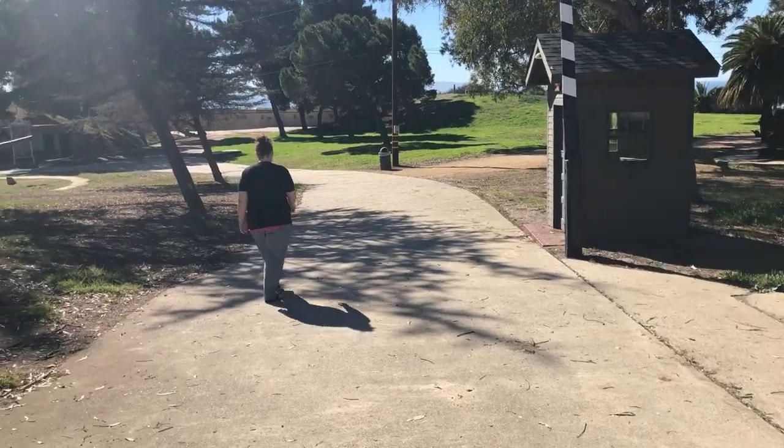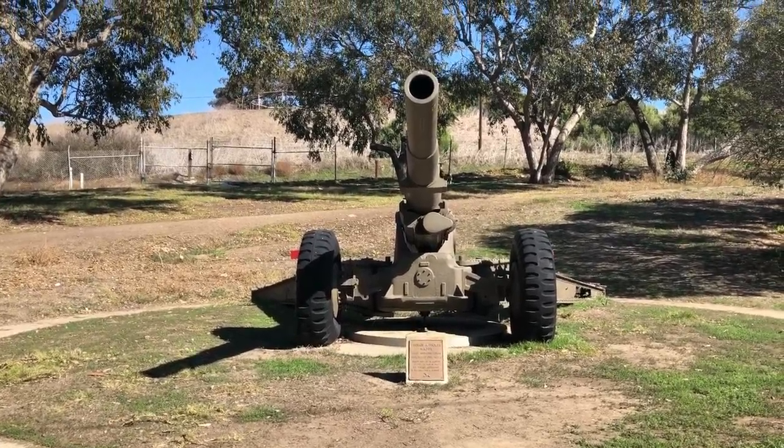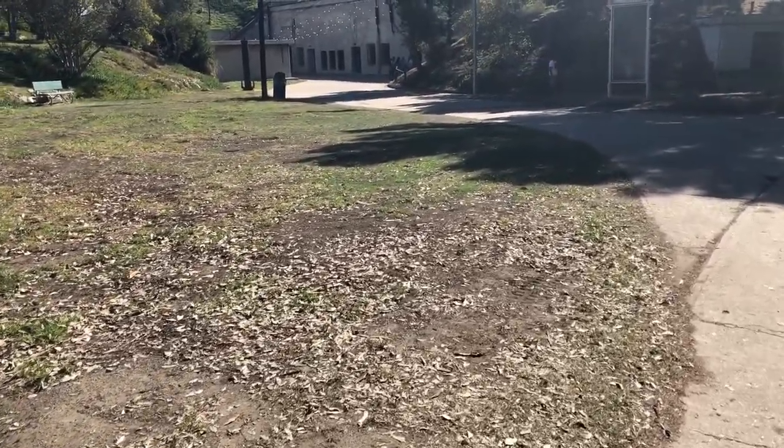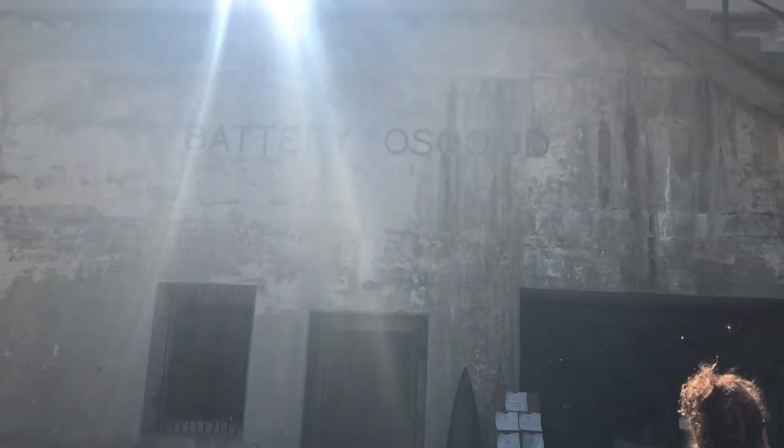We're at the Fort MacArthur Museum where we were — it was right up on there, the top part of the hill. This is the actual thing. Reportedly, it's haunted here. I believe this was built in the early 1800s. This has been here a very long time. Battery Osgoode.